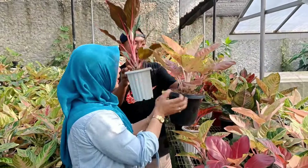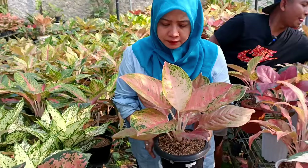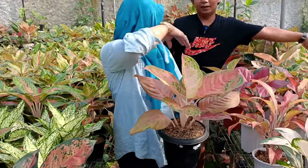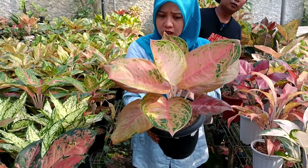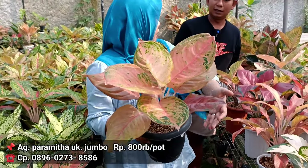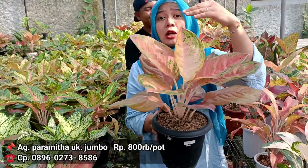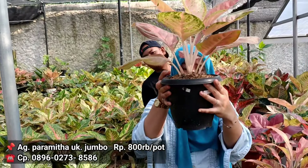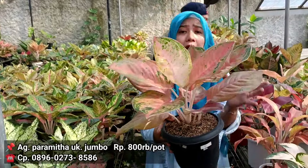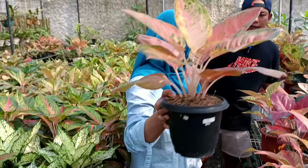Lanjutnya kita ada Paramita. Oh yang gede bang. Langsung ya, kayaknya ke belakang. Ini yang jumbo-jumbo. Ini di harga berapa? Ini dari 900, jadi 800 ribu. Jadi 800 ribuan. Tapi sahabat Indah dapatnya gede banget. Potnya di ukuran 20. Warna daunnya dan lebarnya dia sempurna. Ini termasuk banyak daunnya.